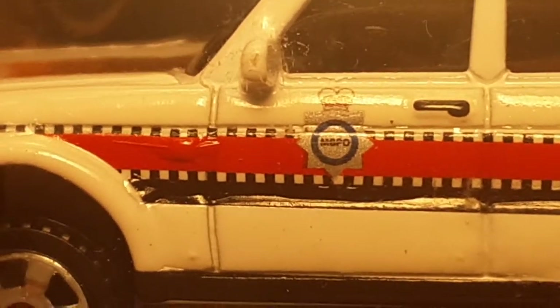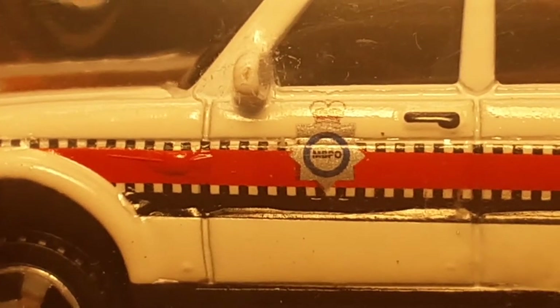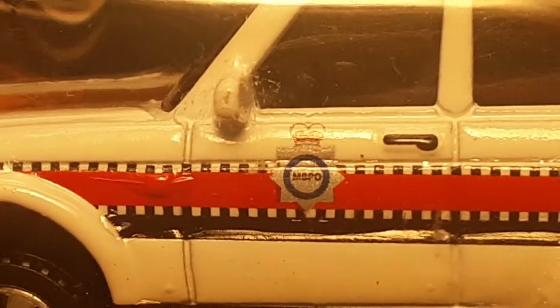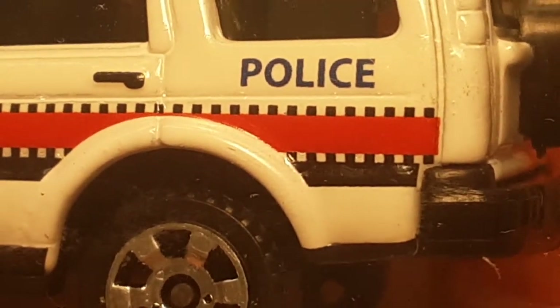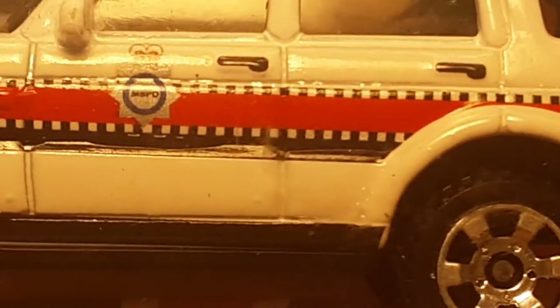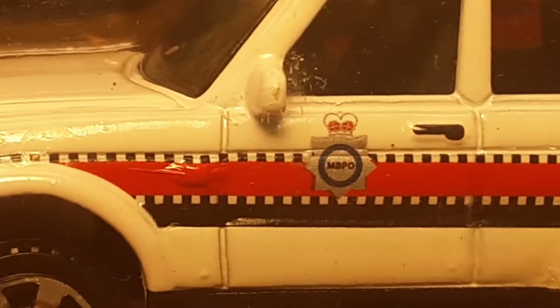MBPO — is that Metro something police officer? I'm not really sure what that means. Oh my goodness. I do not know, but beautiful. That's just a huge — that's not painted on there. That is a big, huge decal that's on there. Very, very snazzy.